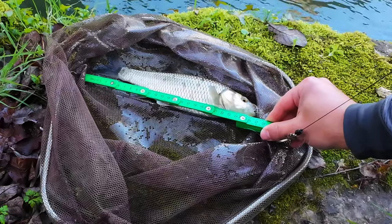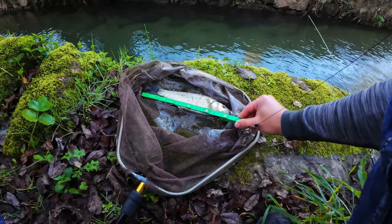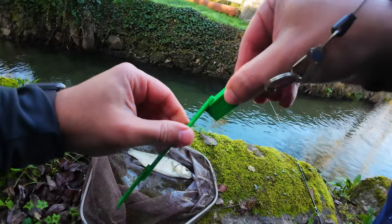A 27 cm chub — I will not call that bad by any means.